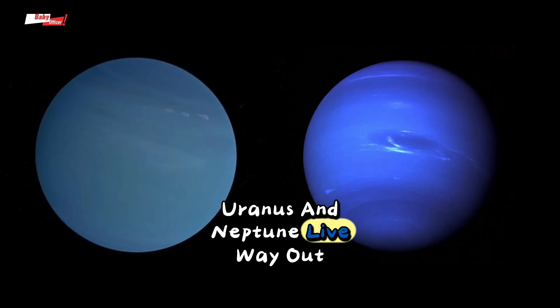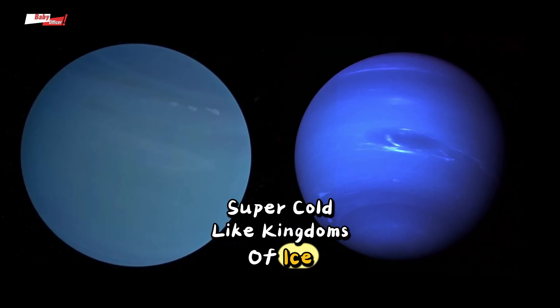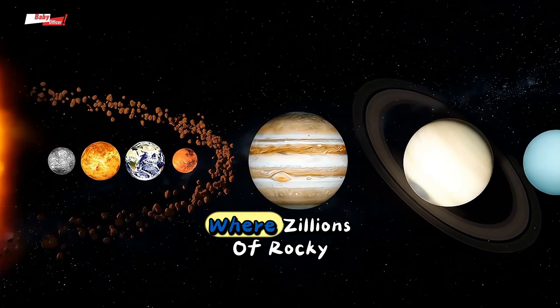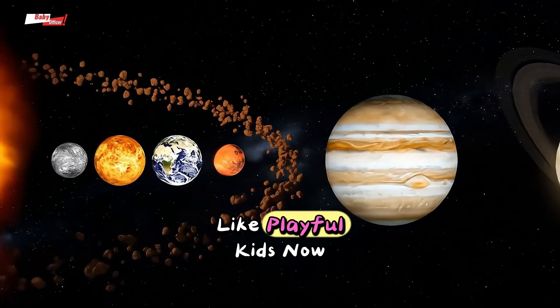Uranus and Neptune live way out on the edge, super cold, like kingdoms of ice and snow. Between Mars and Jupiter, there's the asteroid belt, where zillions of rocky little space pebbles race around the sun like playful kids.